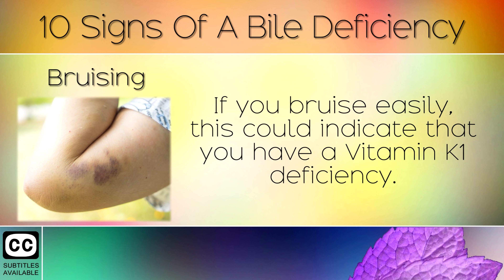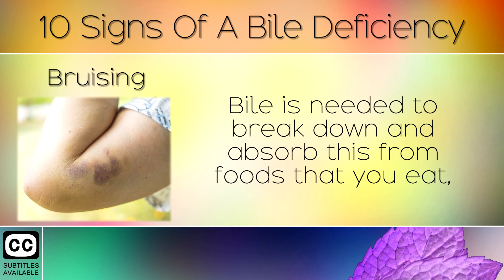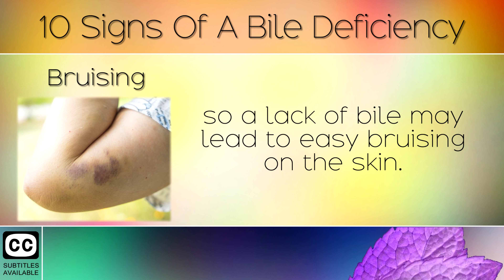9. Bruising. If you bruise easily, this could indicate that you have a Vitamin K1 deficiency. Bile is needed to break down and absorb this from foods that you eat, so a lack of bile may lead to easy bruising on the skin.